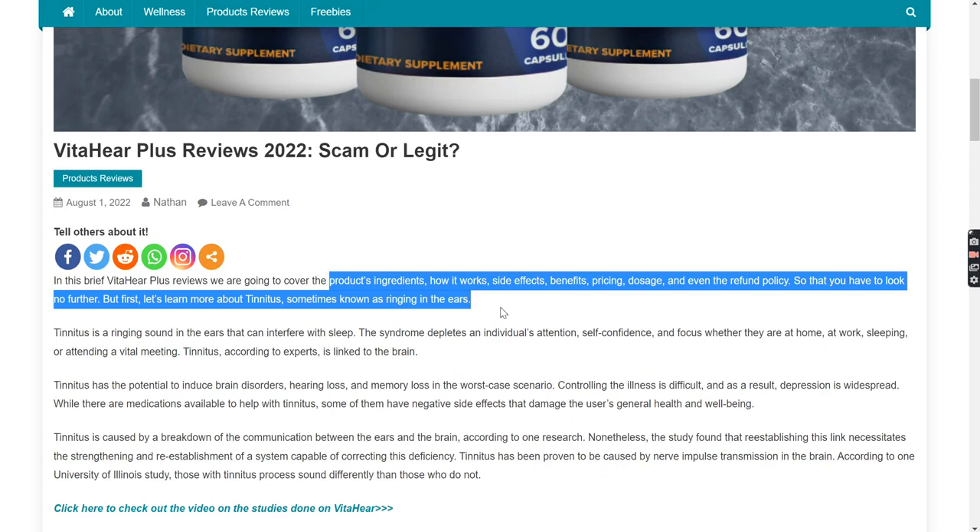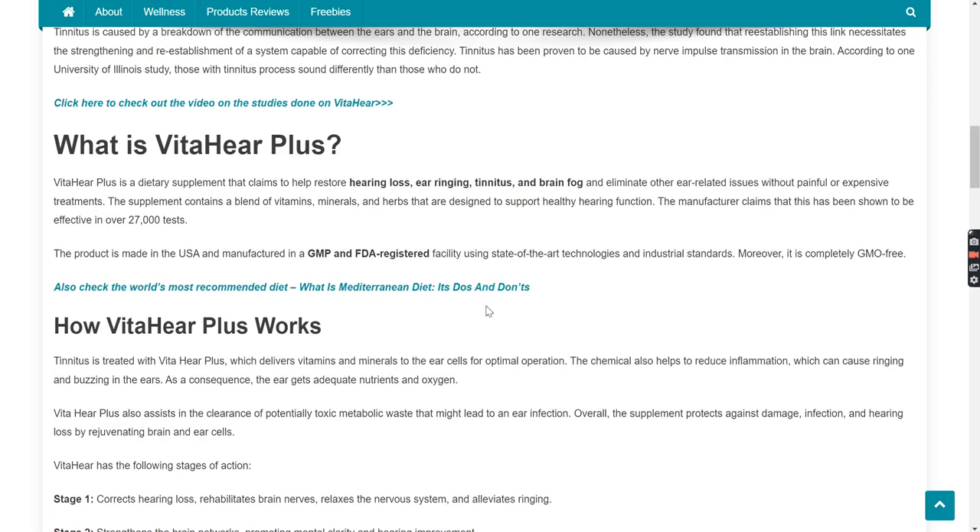Before we go ahead, let me tell you the three reasons why you should watch this product review and not any other review. Firstly, practically all of the other videos fraudulently claim to have utilized the product and provide no proof of doing so. Secondly, these people don't even share the ingredients of the product which may even cause allergy or side effects. And thirdly, these people are sharing their affiliate links without even telling their viewers, which is illegal as per US law.